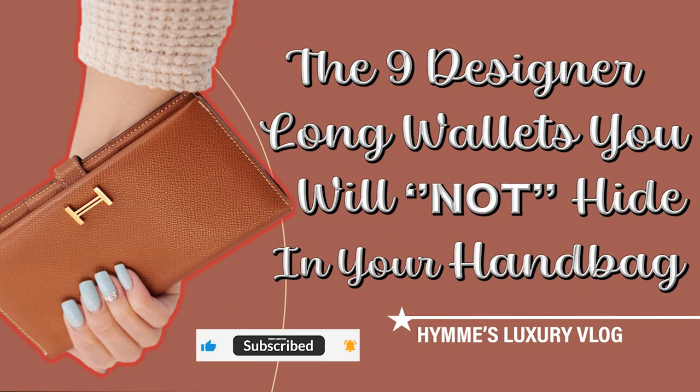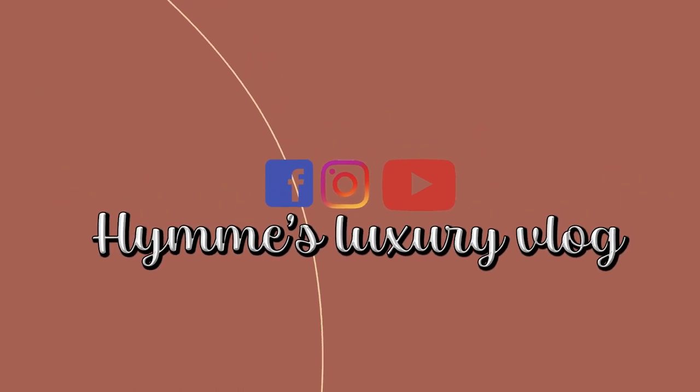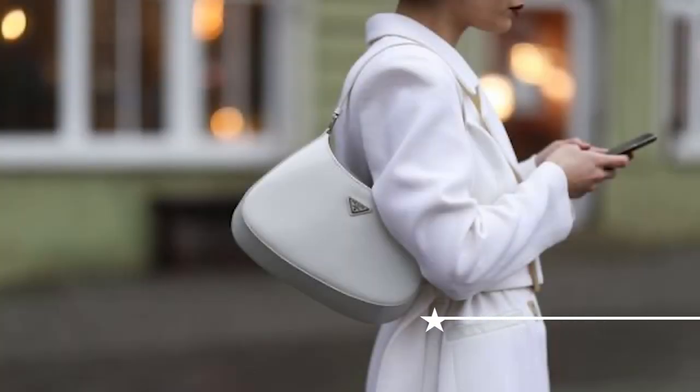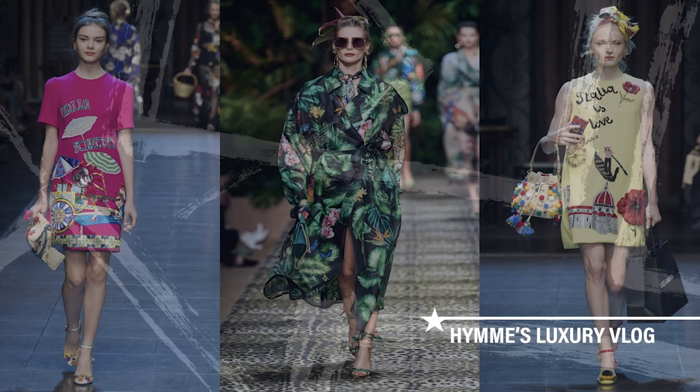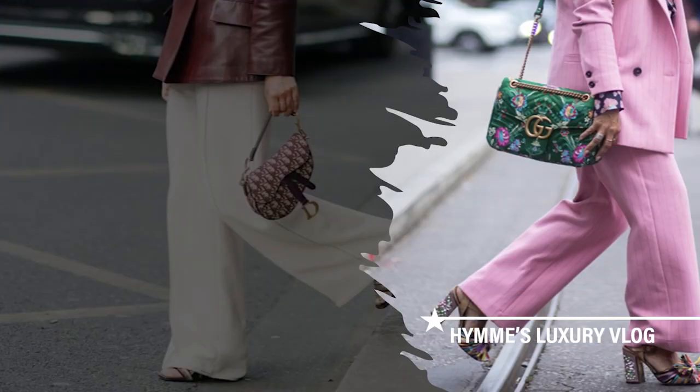The 9 designer long wallets you will not hide in your handbag. But before that, I want to say that I'm glad you're on my channel. Welcome to Hanes Luxury Vlog.